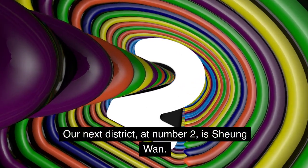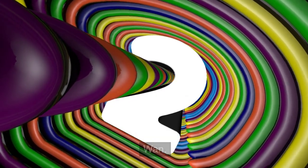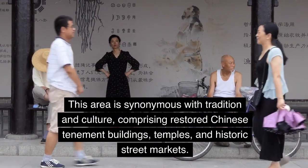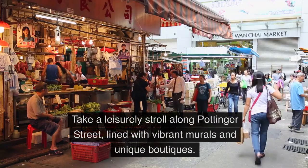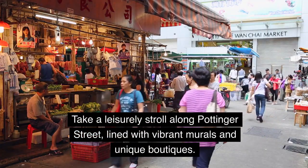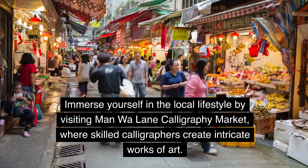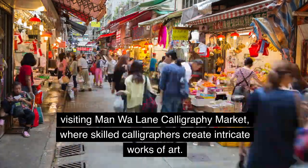Our next district, at number 2, is Sheung Wan. This area is synonymous with tradition and culture, comprising restored Chinese tenement buildings, temples, and historic street markets. Take a leisurely stroll along Pottinger Street, lined with vibrant murals and unique boutiques. Immerse yourself in the local lifestyle by visiting Man Wah Lane Calligraphy Market, where skilled calligraphers create intricate works of art.